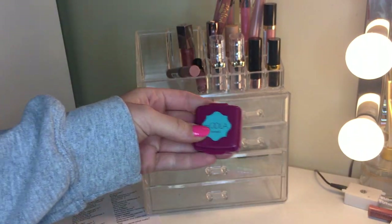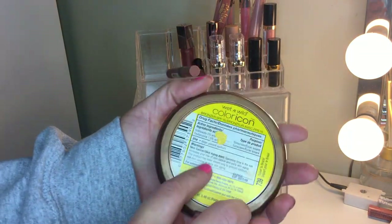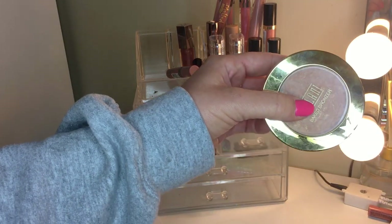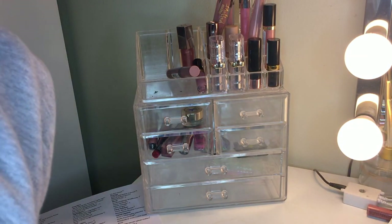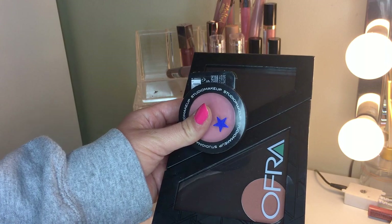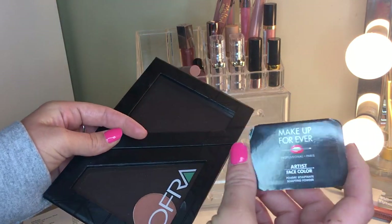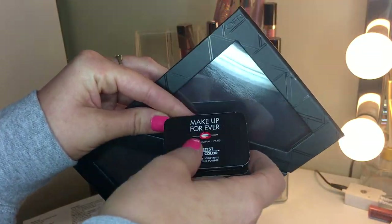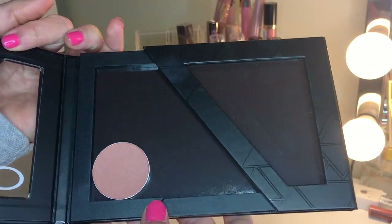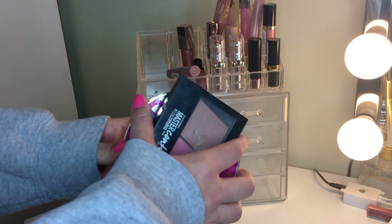For bronzers: getting rid of two, keeping one. The Benefit Hula Surprise still doesn't work for me - red star. The Wet n Wild Ticket to Brazil got yellow, still iffy on it. The Milani Baked Bronzer in Dolce got silver - a really good bronzer-blush. For blushes: Tarte Sensual got blue - a great neutral blush. The Studio Makeup one in Wildflower is really pretty and more pinky. The Makeup Forever sample got yellow - a little patchy, keeping it to use up. The OFRA single is super pretty - keeping all of those.